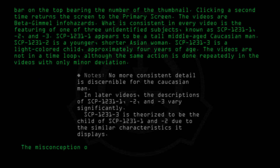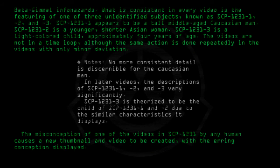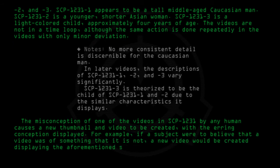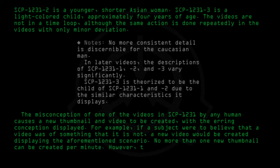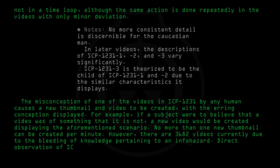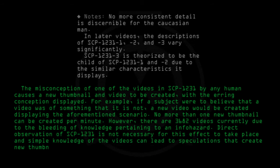The misconception of one of the videos in SCP-1231 by any human causes a new thumbnail and video to be created with the erring conception displayed. For example, if a subject were to believe that a video was of something that it is not, a new video would be created displaying the aforementioned scenario. No more than one new thumbnail can be created per minute. However, there are 3,682 videos currently due to the bleeding of knowledge pertaining to an info hazard. Direct observation of SCP-1231 is not necessary for this effect to take place, and simple knowledge of the videos can lead to speculations that create new thumbnails and videos.